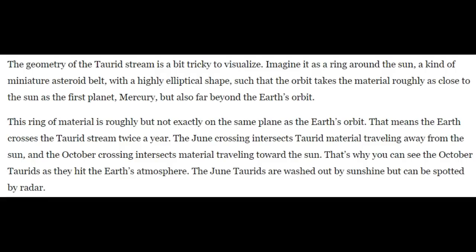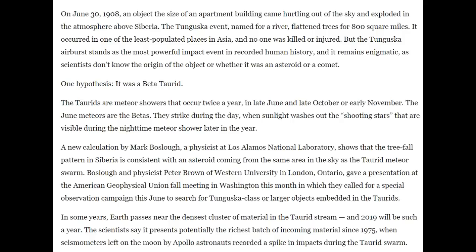Notice that as it went in across the Earth's orbital path and as it came back out, you got the June Taurids and you got the November Taurids — we go through two of these a year. The Taurid stream is a bit tricky to visualize, but that's why I showed you the elliptical path of Comet Encke, because they follow that path as they are part of the debris trail.